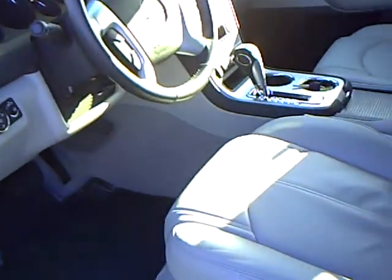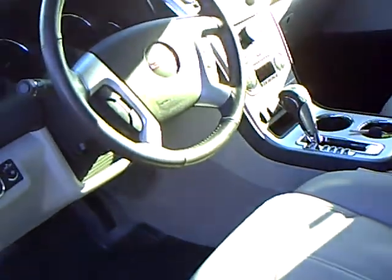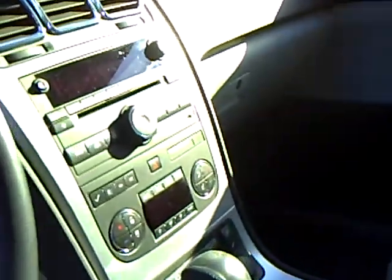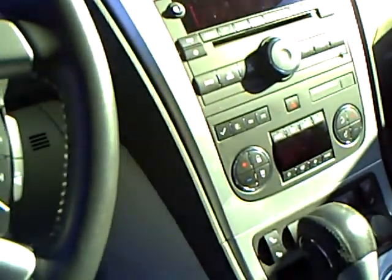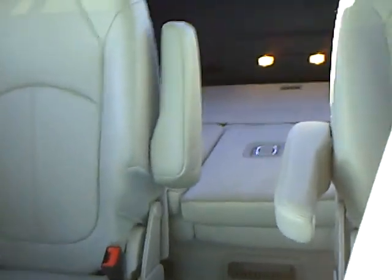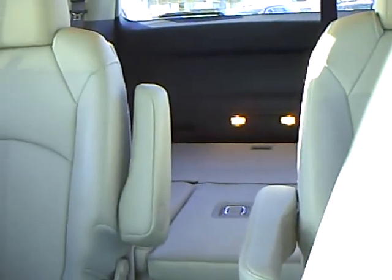The gray interior has auto start, power seats, heated seats, and automatic climate control. This vehicle has bucket seats in the second row.